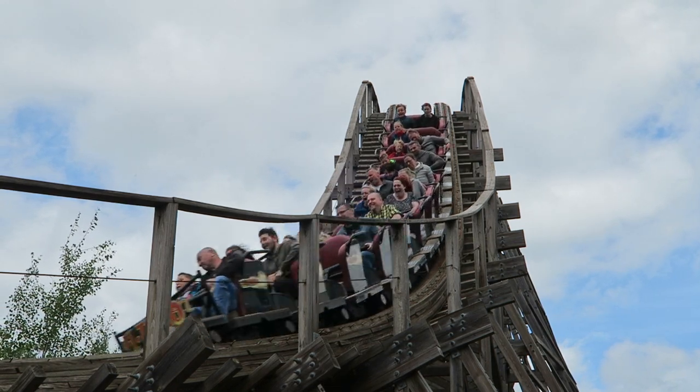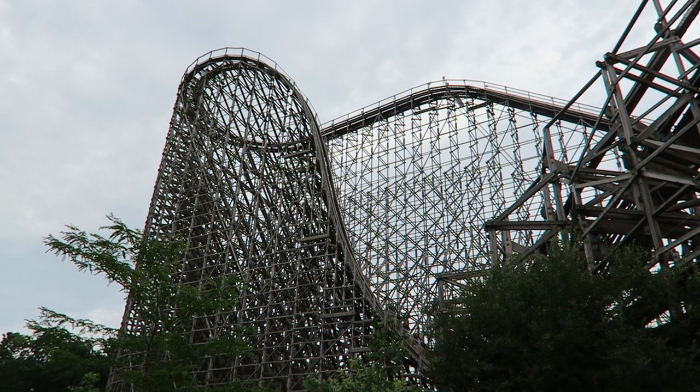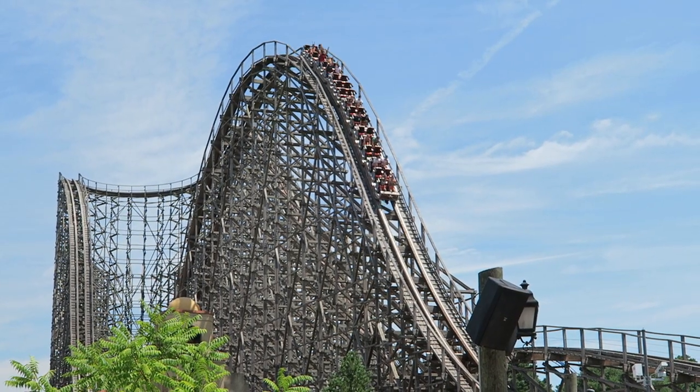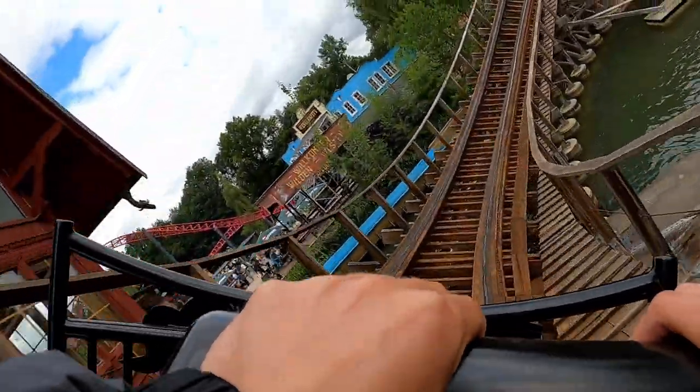Today I am reviewing El Toro — not the Intamin Prefab at Six Flags Great Adventure, I already have a review on that one. Instead, I am reviewing the lesser-talked-about GCI at Freizeitpark Plan in East Germany that happens to share the same name as one of the world's best coasters.